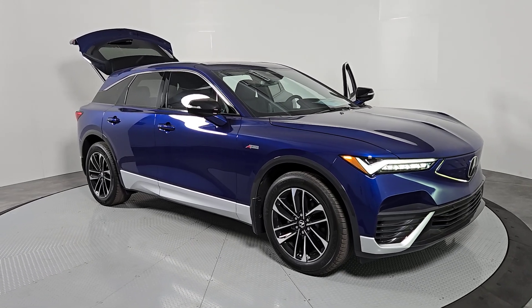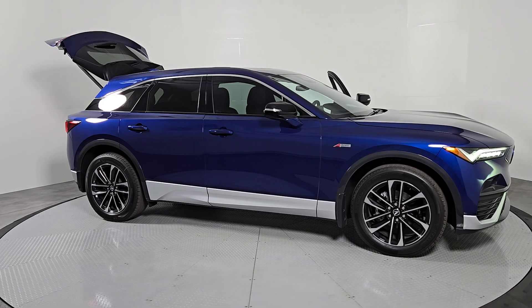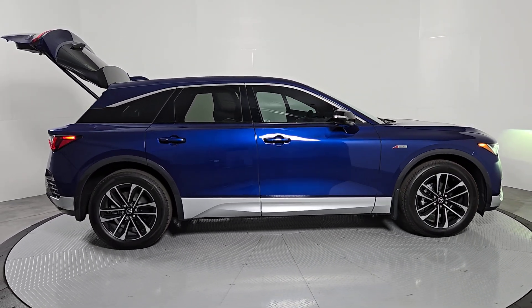Get a feel for the 2024 Acura ZDX. Here's a thrilling Ultium battery-equipped ZDX that offers an impressive estimated range of up to 325 miles.